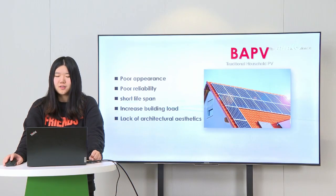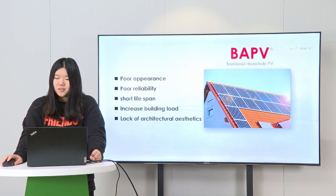When we talk about solar panels on the rooftop, BAPV is usually the first thing that comes to mind. This picture shows the typical traditional style of rooftop PV installation. But it has a poor appearance, with lack of architectural aesthetics, and usually a very short lifespan and poor reliability. Also, because they need to be mounted on an existing roof, they usually increase the load on the roof, and the roof may need to be re-done twice.